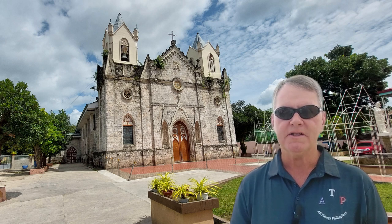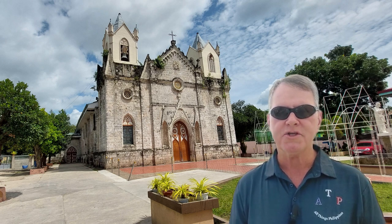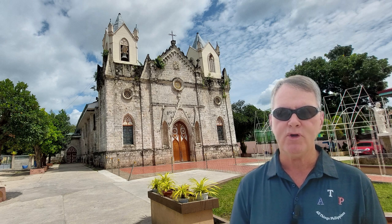Welcome to ATP. Today we will look at another historic and architecturally beautiful church named San Isidro Labrador Church in San Fernando, Cebu.